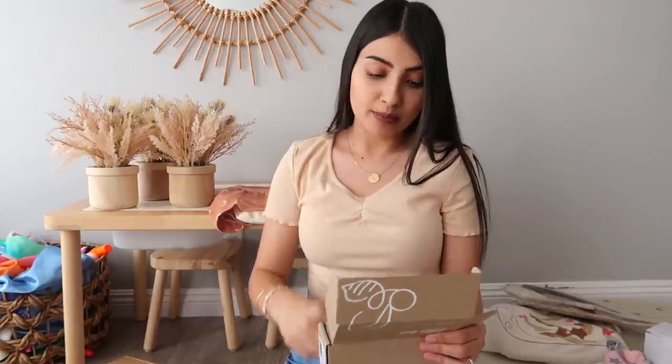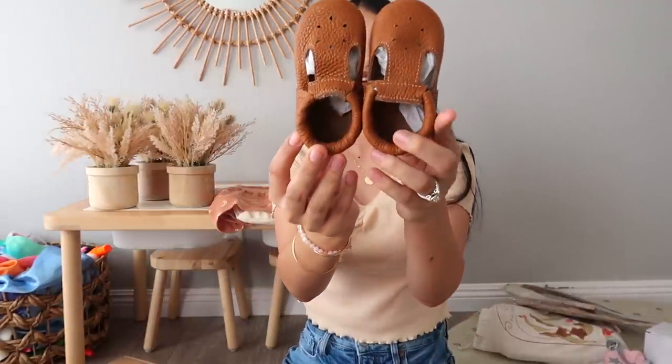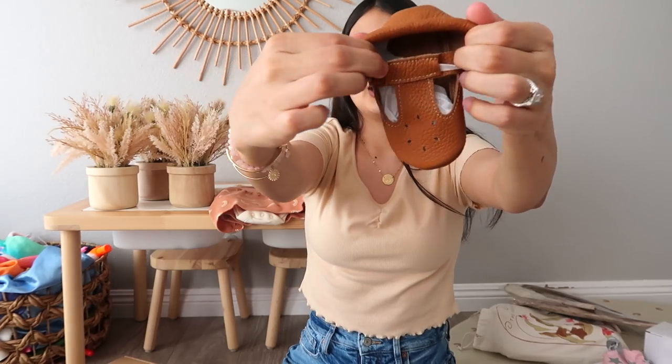For shoes, I got moccasins off Amazon — the brand is Little B Mocks. I need to size down, so I'll order the same ones in a smaller size. They are just so cute, and I love putting moccasins on babies, especially new walkers. Jade isn't walking yet but she just started pulling herself up. The quality is really nice and they're stretchy, so they're easy to get on.